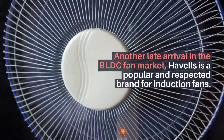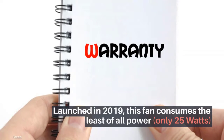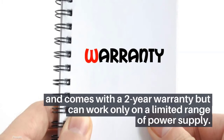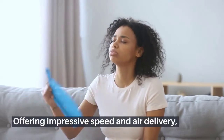Havells Efficiencia BLDC fans: another late arrival in the BLDC fan market, Havells is a popular and respected brand for induction fans, launched in 2019. This fan consumes the least power of all — only 25 watts — and comes with a two-year warranty, but can work only on a limited range of power supply.